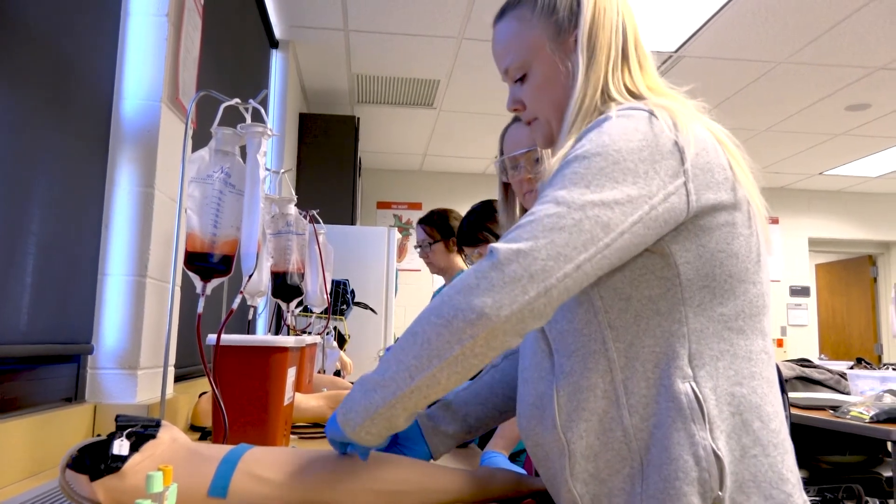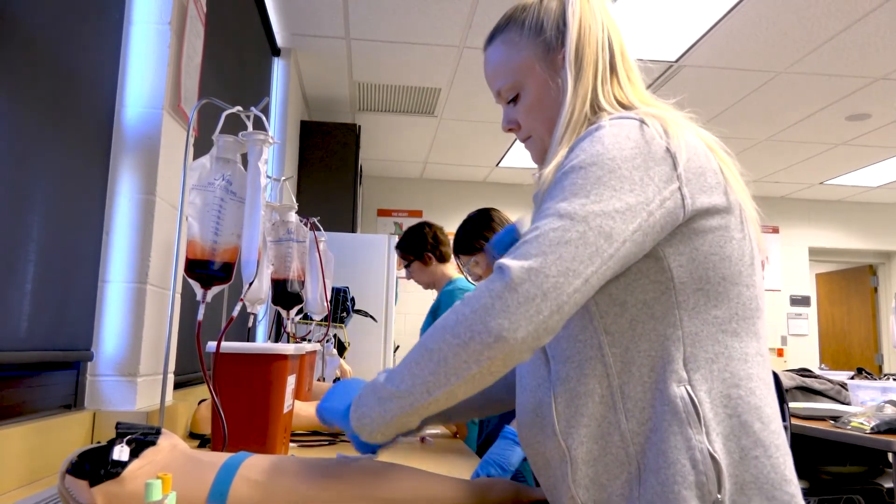One of the reasons I chose the program is because it is only nine months when you go full-time, and by the time you're done with practicum at the end, you're ready to go into the work field — and that was really important to me.